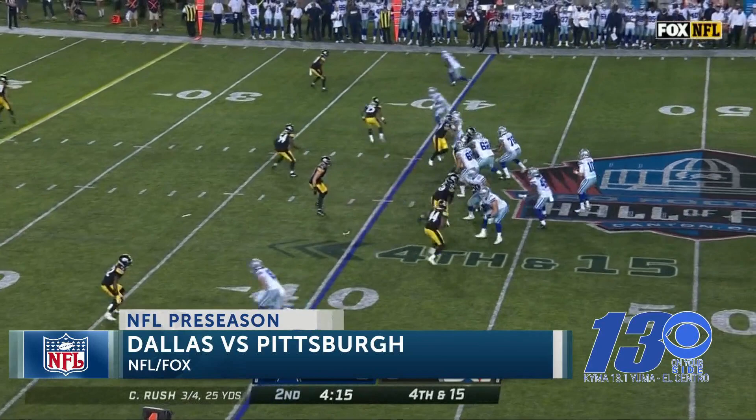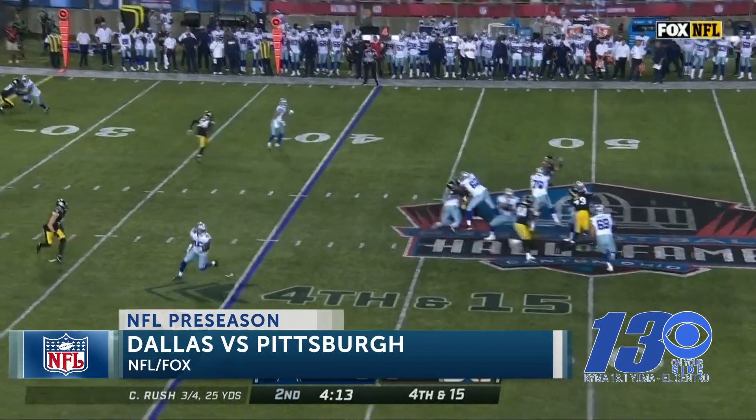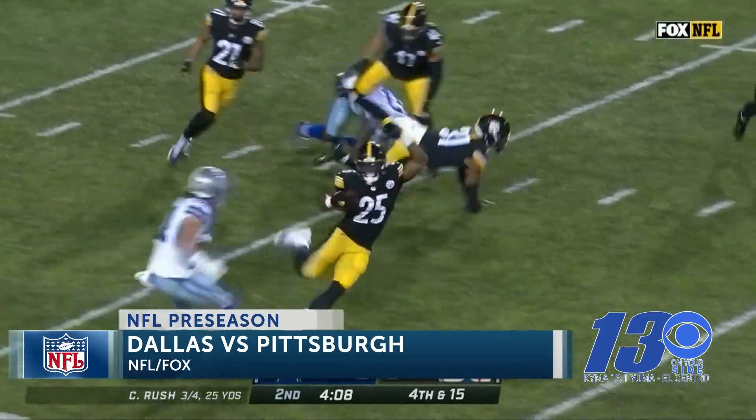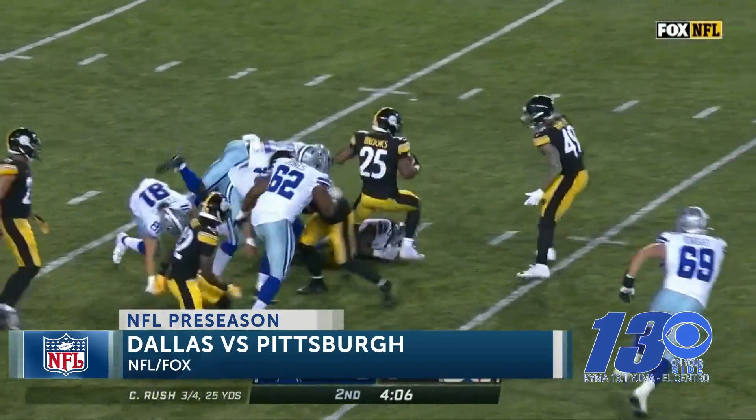Let's fast forward now to the second quarter. On fourth and fifth, quarterback Cooper Rush passes over the middle and connects with Malik Turner, who will fumble the ball after the catch over to the Steelers. A lot of sloppy play today.